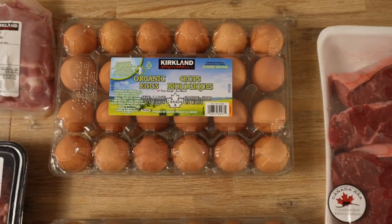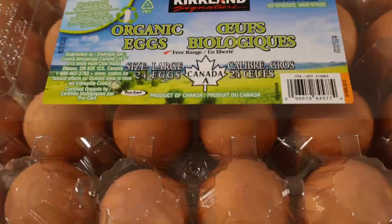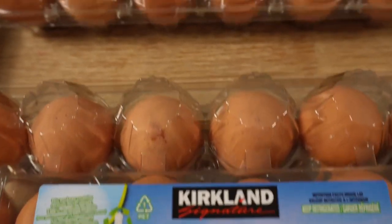Another huge part of our diet are eggs — these are organic free-range eggs. If you can find them at a good price, try and get pasture-raised eggs as well; those are even healthier for you.